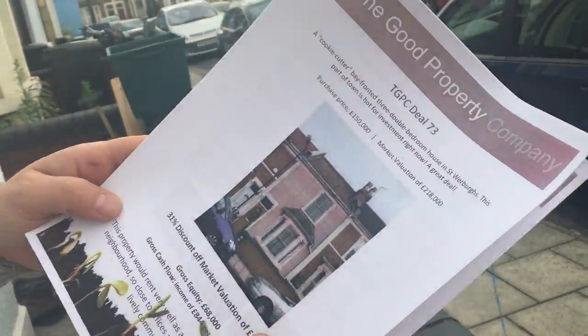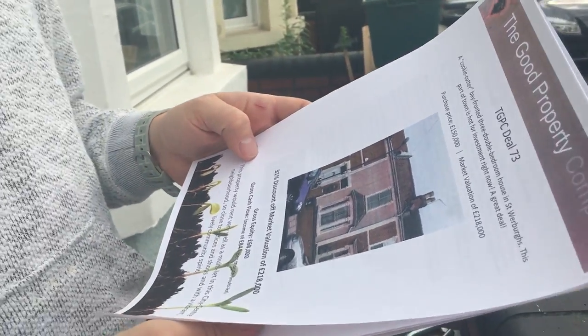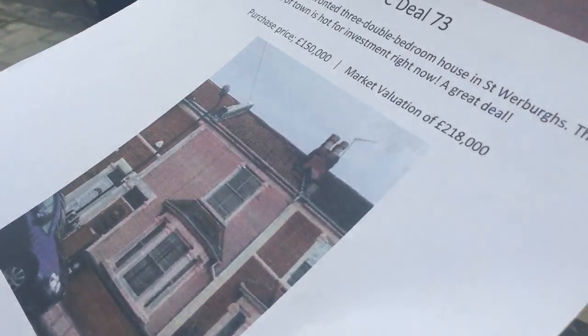So you've got a deal report with you. Deal report. This was deal number 73. How much did we say it was worth? 218. And how much after the refurb did we get it revalued for? 250 - that was Rick's survey, that was part of the remortgage. So we were 32 grand under valuation.